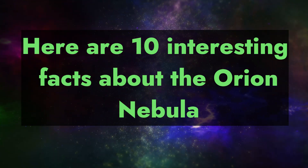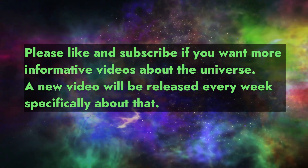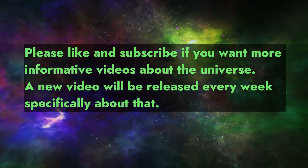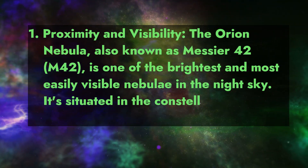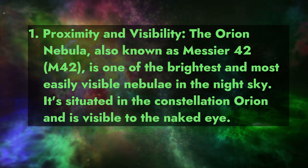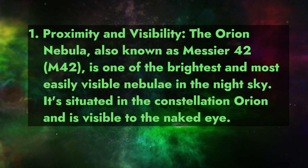Here are 10 interesting facts about the Orion Nebula. Please like and subscribe if you want more informative videos about the universe — a new video will be released every week. Fact 1: Proximity and visibility. The Orion Nebula, also known as Messier 42 or M42, is one of the brightest and most easily visible nebulae in the night sky.